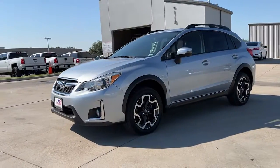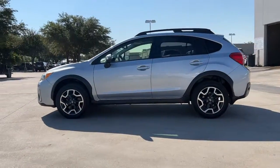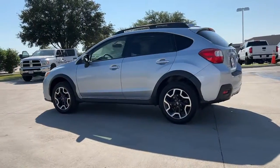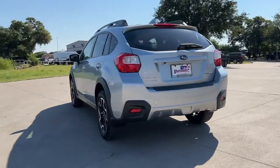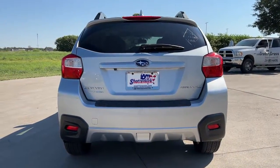You'll have love at first sight with the 2016 Subaru Crosstrek. This vehicle is an outstanding buy with fewer than 80,000 miles on the odometer. This affordable, fuel-efficient Crosstrek gives you all the features you need to keep up with your busy lifestyle.